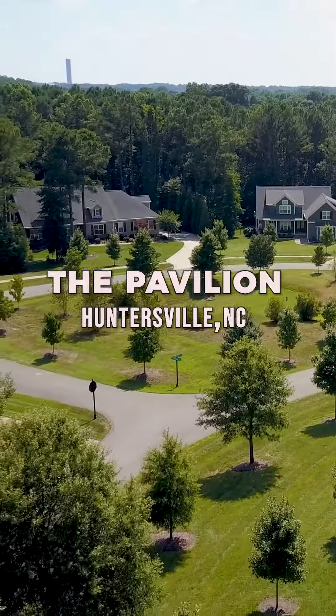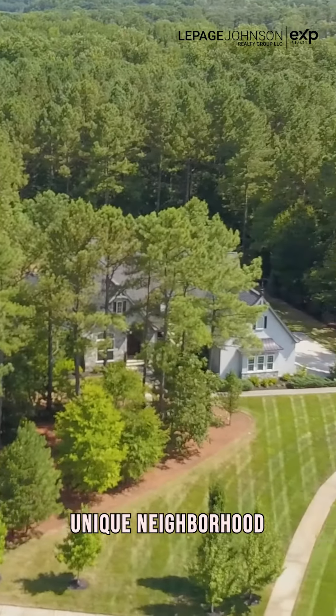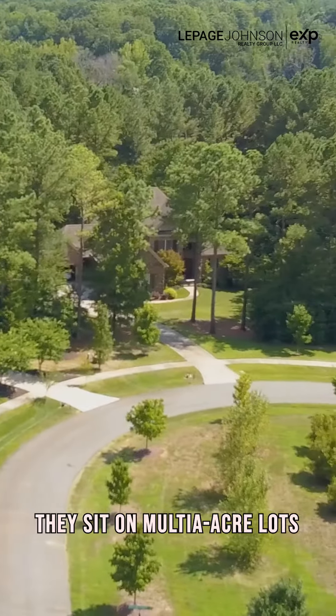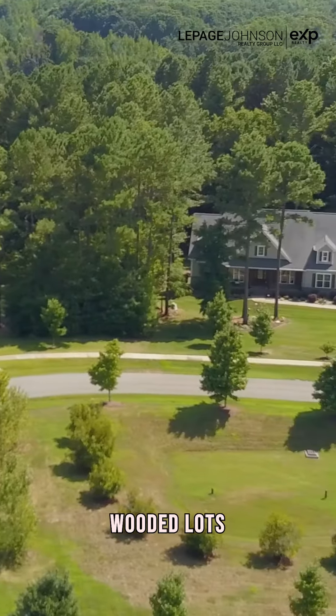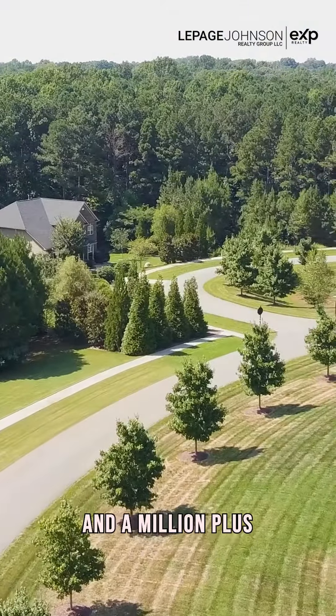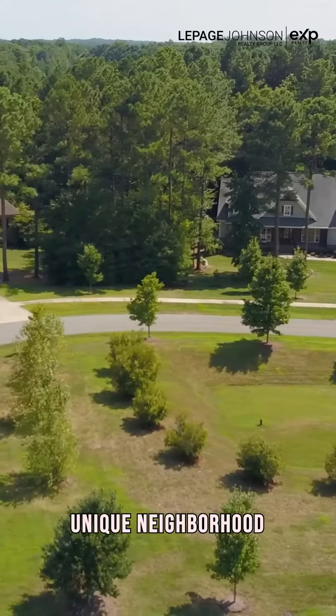This neighborhood is named The Pavilion. This is a really unique neighborhood. There's probably about 15 to 20 homes in here. They sit on multi-acre, wooded lots. They're beautiful. The price ranges are between $700,000 and $1 million plus. Very nice, unique neighborhood.